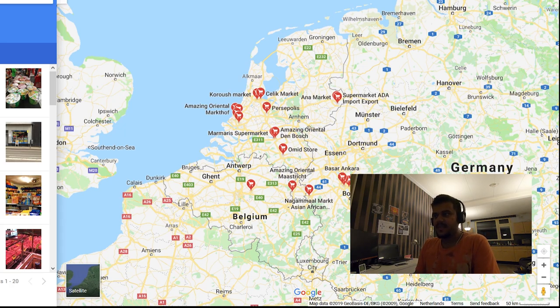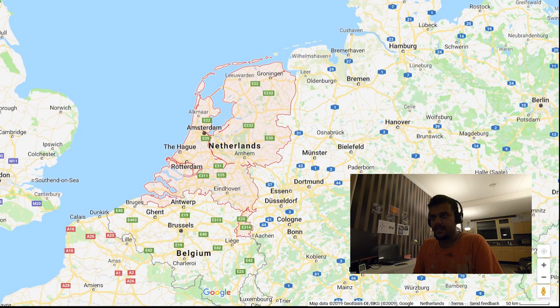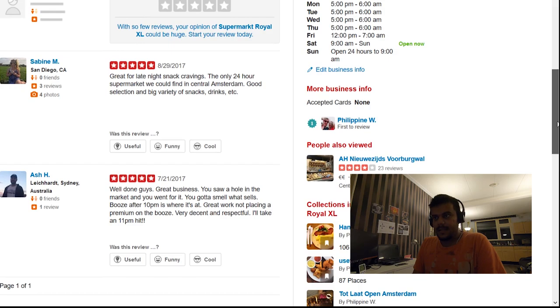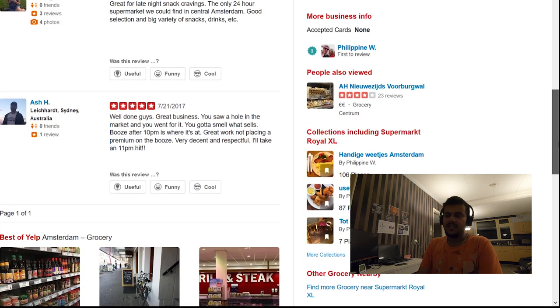Now talking about overnight supermarkets. There are some in most places; you need to find them on Google. Just type 'overnight supermarkets' or '24 hour supermarkets' and it will show you options for late-night shopping. Those overnight supermarkets generally sell stuff that is a little bit more expensive than other supermarkets, but the advantage is they claim to remain open 24 hours.